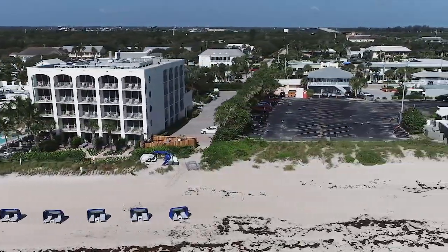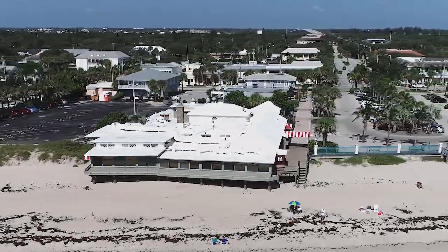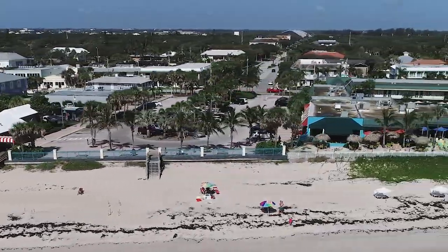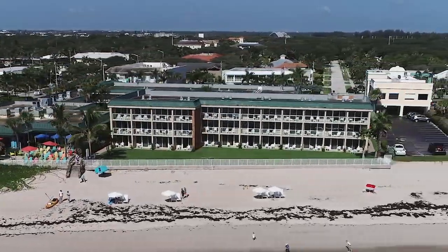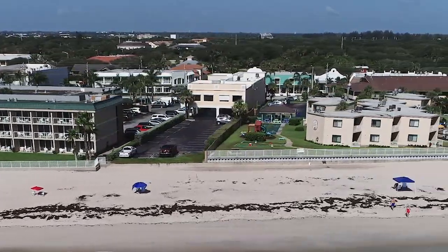If there's a chance that a move to Vero might be in your future, reach out to me. Let's talk about the lifestyle that you're looking for and what matters most to you in a Vero Beach home. Helping people to find the right property at the right price and making sure that the entire process goes smoothly from start to finish is my specialty.